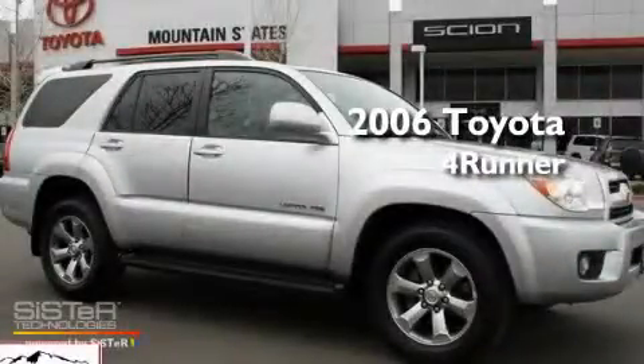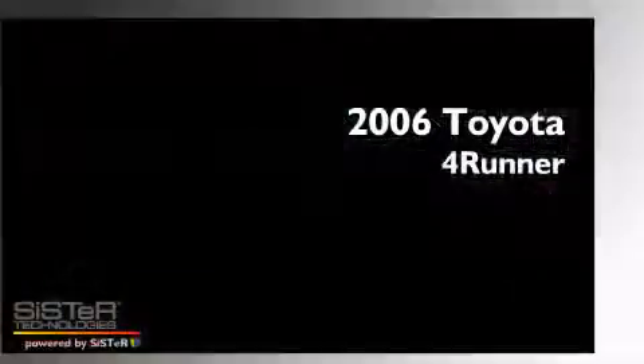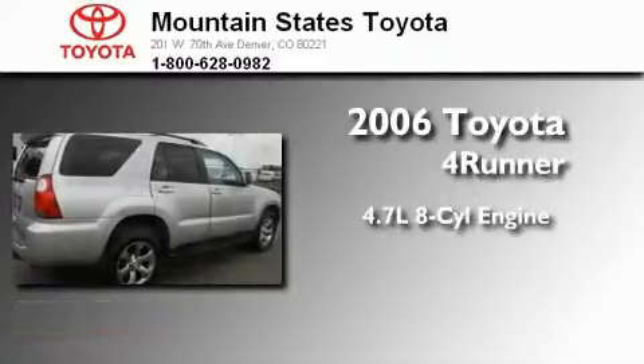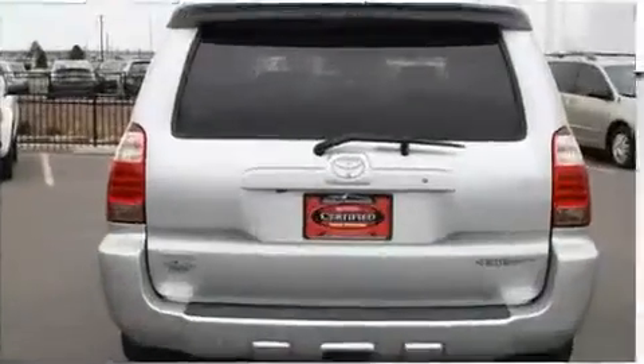This is a certified pre-owned 2006 Toyota 4Runner. It features a 4.7-liter 8-cylinder engine, a 5-speed automatic transmission, and 4-wheel drive.